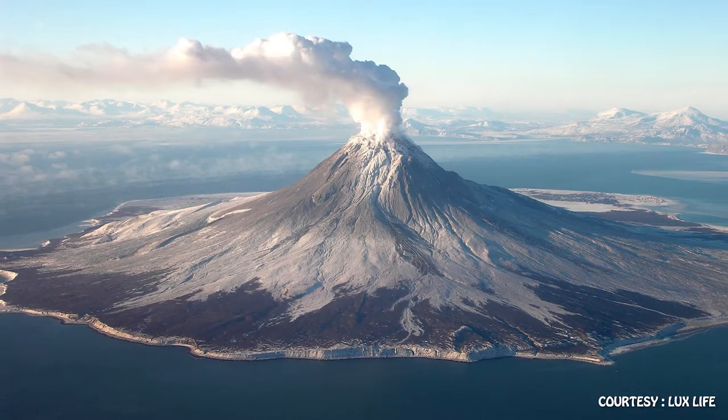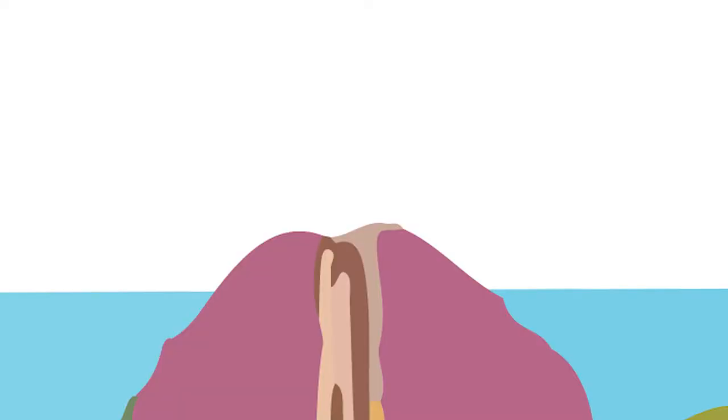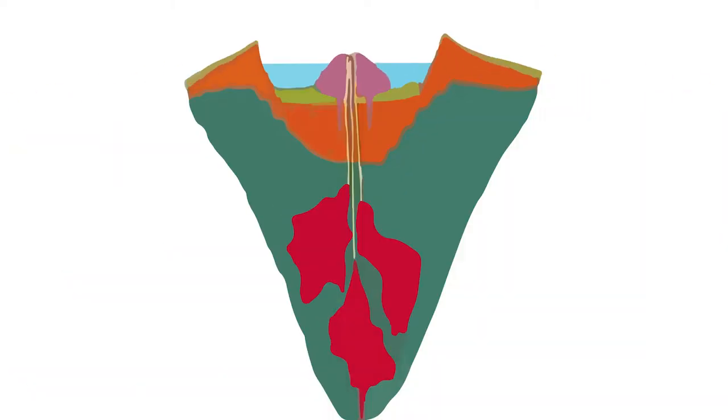When we think of a volcano we usually think of something like this, however in Santorini it looks more like that — a small and pretty flat island called Nea Kameni. Not as impressive, right? Well that's because the visible part of the island is only the tip of the iceberg. Here's a cross section: this is what we can see above sea level, and this is what's going on below. There's much more happening under the surface.